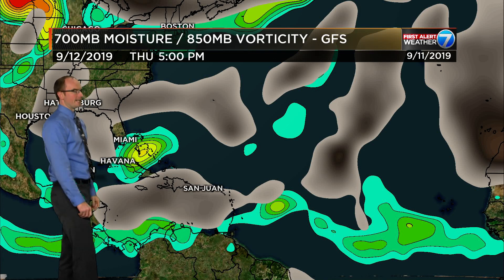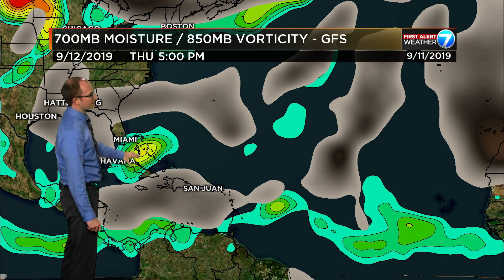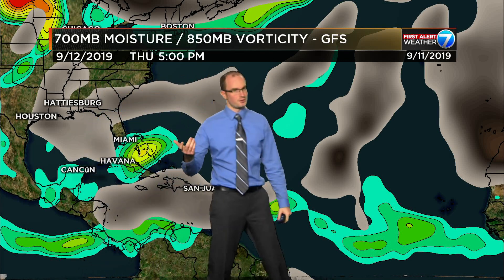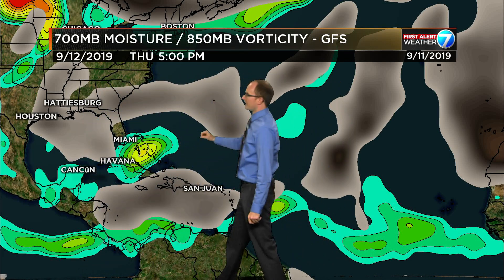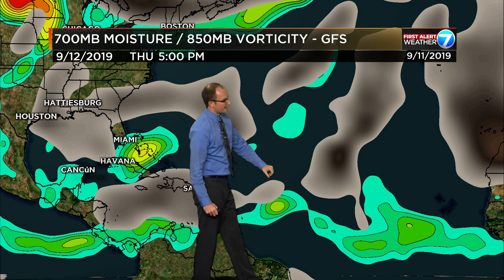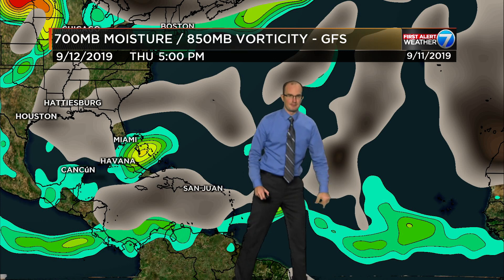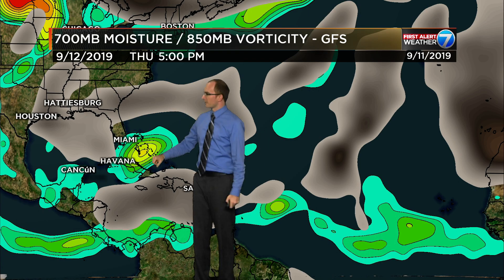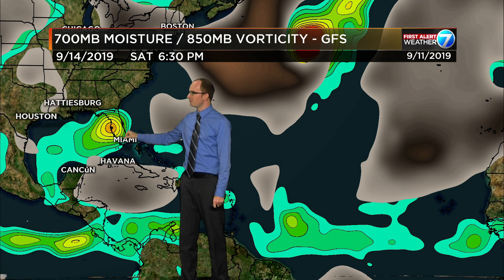Okay, so here's 95L again hanging out in the Bahamas, and we've got some dry air in here — we saw that on the water vapor associated with that area of mid-level low pressure. Then we've got the riffraff down toward the Bay of Campeche, 94L, and the wave back behind that. Here goes 95L kind of up the spine of Florida — loosely organized, however organized as it crosses over Florida and into the Gulf of Mexico.